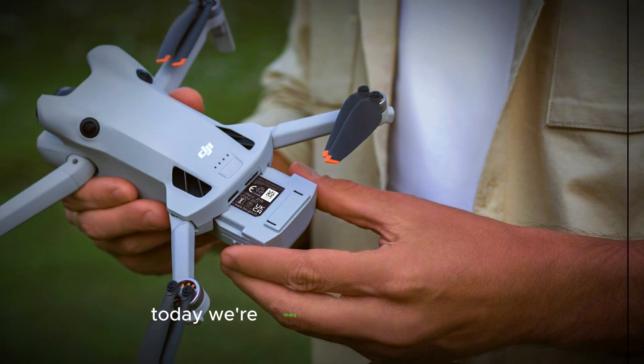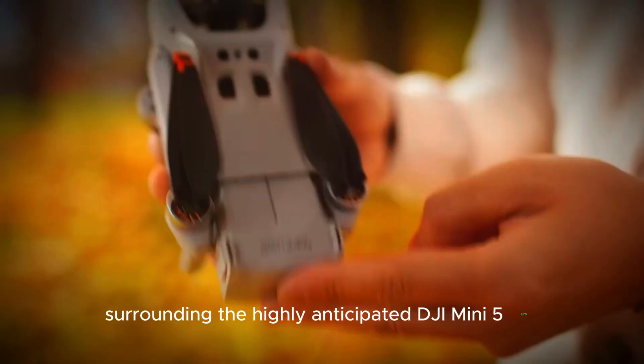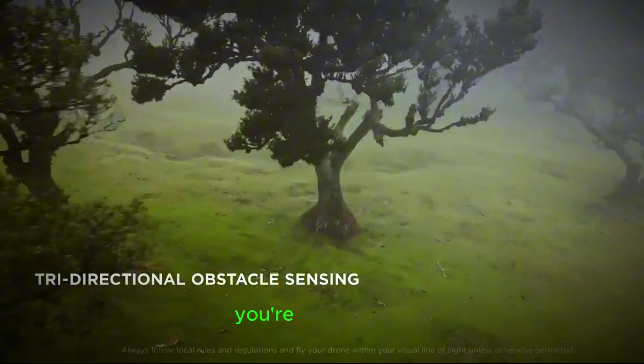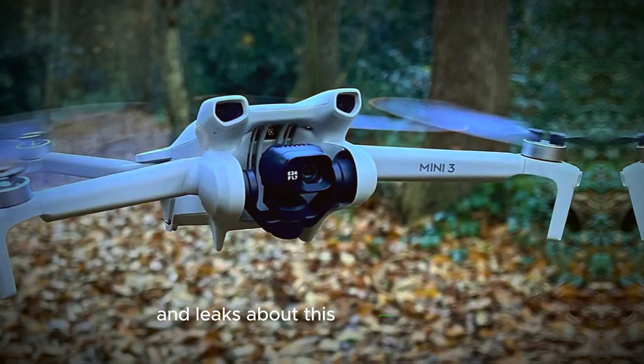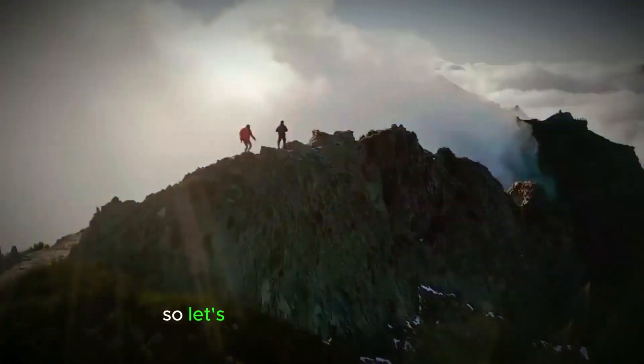Welcome back to our channel. Today we're diving into the latest buzz surrounding the highly anticipated DJI Mini 5 Pro. If you're a drone enthusiast or just curious about the latest tech, you're in for a treat. We'll be exploring the most exciting rumors and leaks about this upcoming drone, from its design and build to its advanced features. So let's get started.